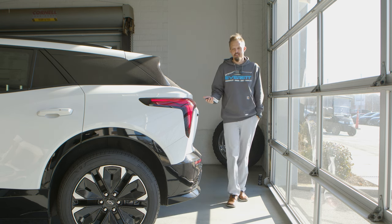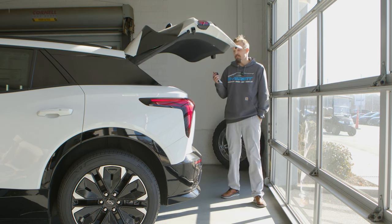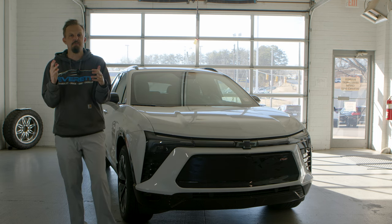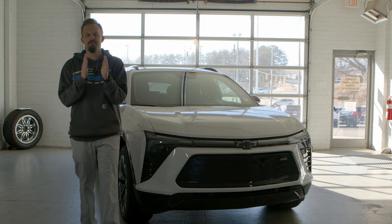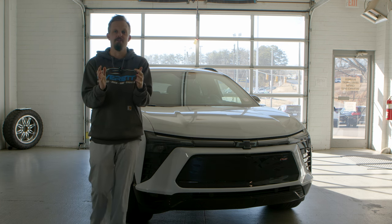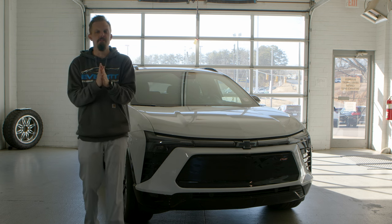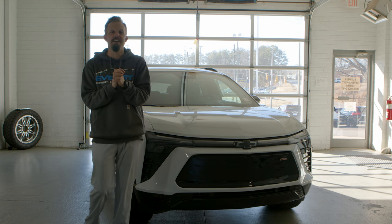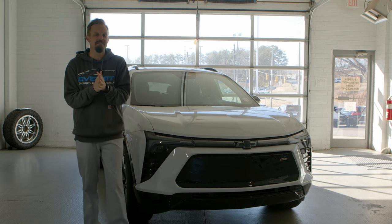If you come close to the tailgate with your key, you'll hear that sound and it'll automatically open hands-free. Now let's talk about the interior. It has this awesome red leather interior — it's super stunning. Every time we open it for one of our employees they kind of pause for a second when they see the inside of the vehicle. You're also going to have a 17.7-inch diagonal display screen, which is larger than what you typically see in SUVs this size from Chevy.